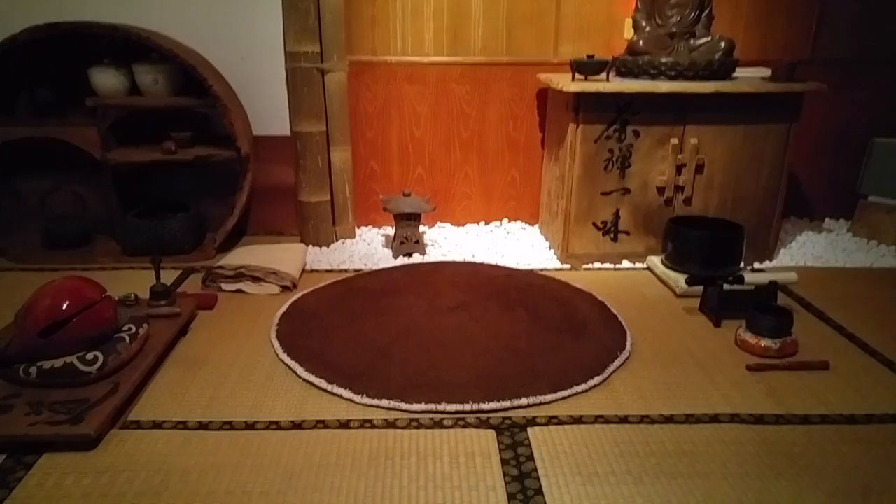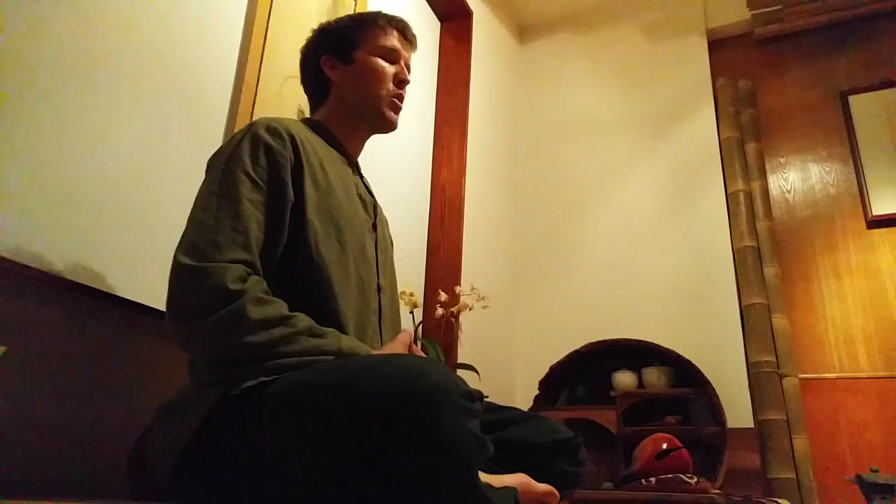This is the teacher's seat. It was actually pulled out of a cave in Wu Yi. In the morning we all meditate facing inwards, and in the evening you face the wall.